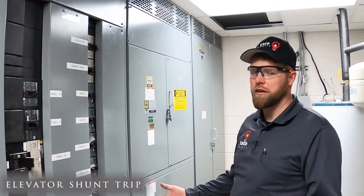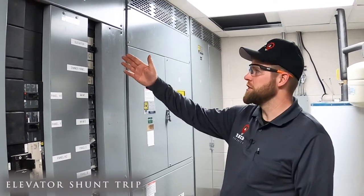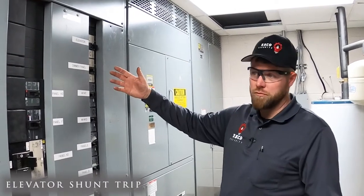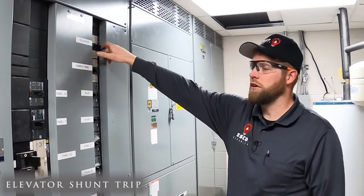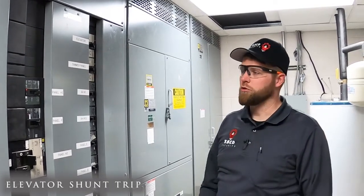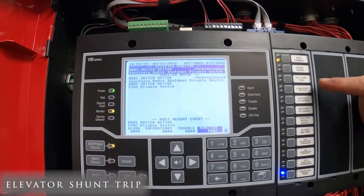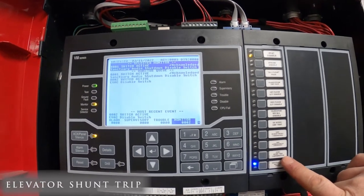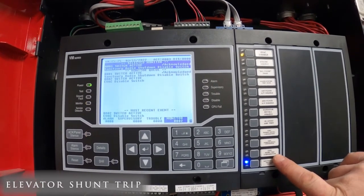Here we are in the main electrical room, and this switchgear has the breaker for the elevator. I've reset the fire alarm system. My relay has restored back to normal, and now I can turn the elevator breaker back on. Now we have power back to normal. The alarm light has gone out, it's reset, and our relay for our shunt trip has also restored.